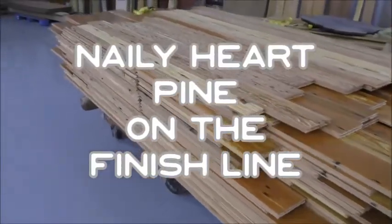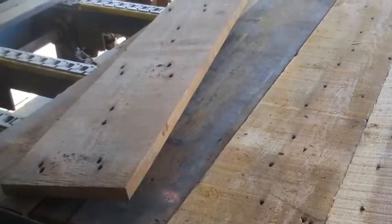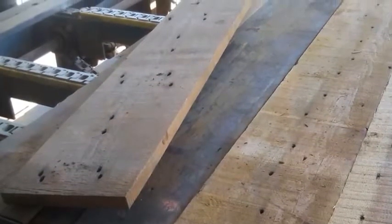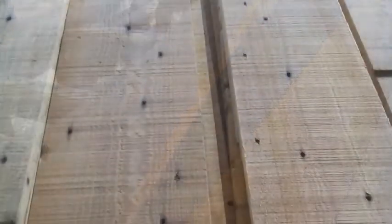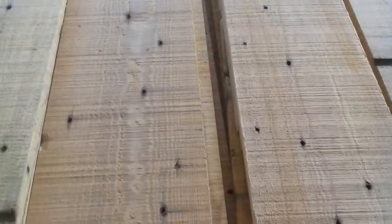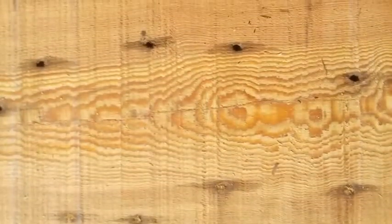Some of Goodwin's naily heart pine is off to be finished on site by the Heritage Wood Finish Company. Our heart pine beams come out of 19th century industrial buildings, where carpenters would choose the best face of the beam to nail to. This resulted in our beautiful naily face floor grade which we get to enjoy now, two centuries later.